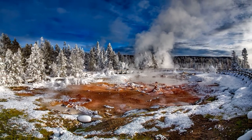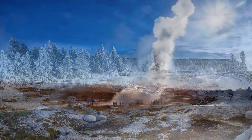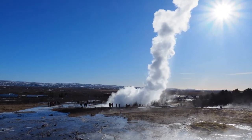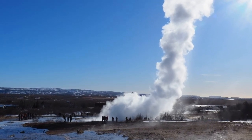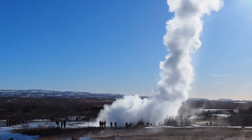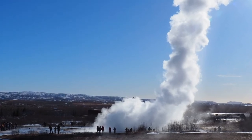In Wyoming, United States, there are about 100 geysers and more than 3,000 hot springs. One geyser called Old Faithful erupts every hour and throws water 100 feet into the air for about 5 minutes.